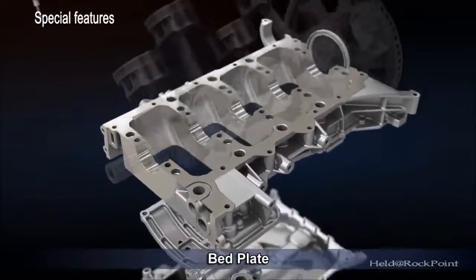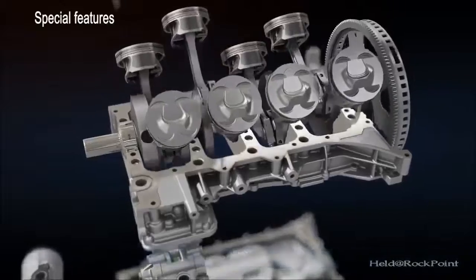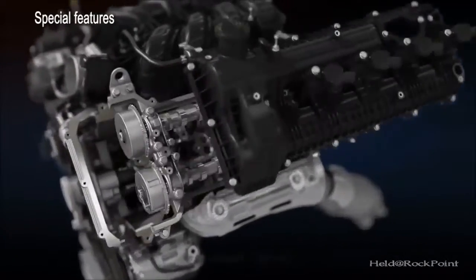The application of a bed plate improves block structure, and a camshaft carrier improves valve train stability, also improving NVH and durability.